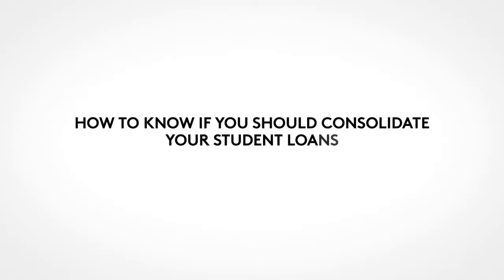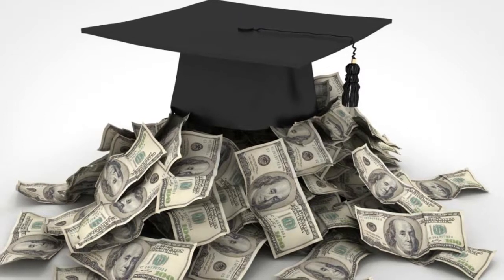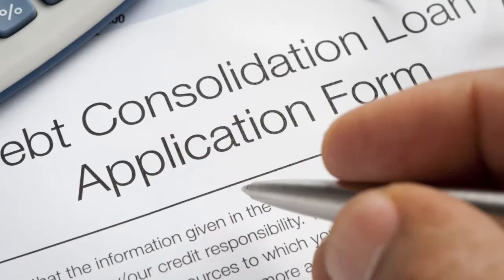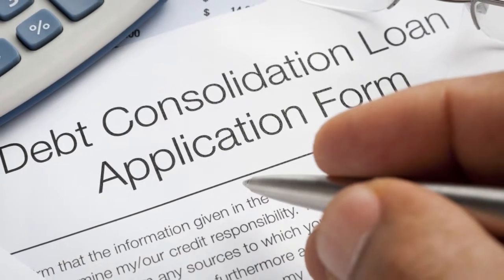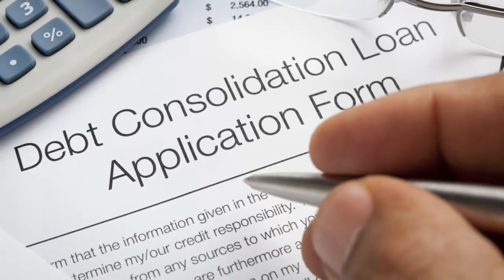How to Know If You Should Consolidate Your Student Loans. If you owe a ton of money on your student loans and to multiple lenders, the idea of consolidating them into one new loan can seem very tempting. You've probably seen ads from debt consolidation companies extolling the virtues of a debt consolidation loan. They usually focus on the fact that if you consolidate, you'll only have one payment to make every month instead of the multiple ones you're making now.